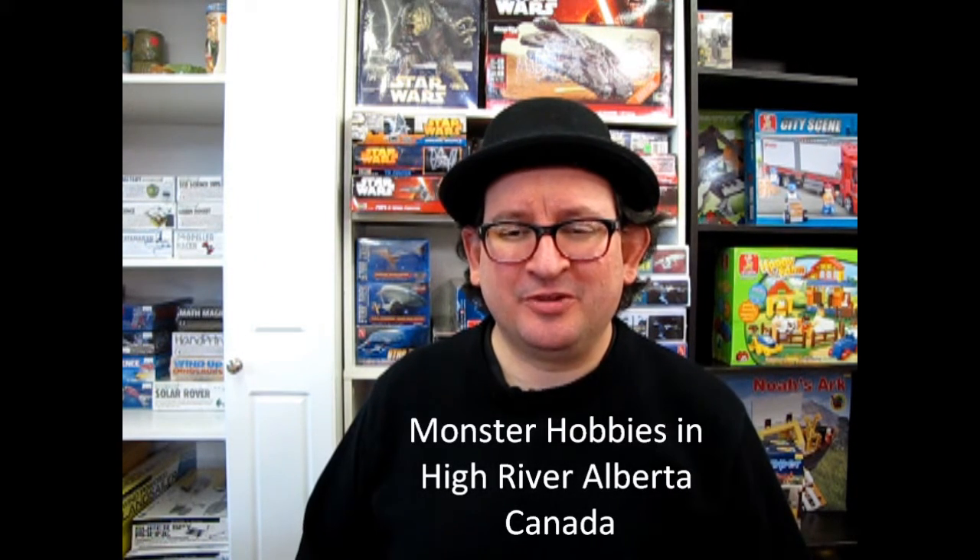The classic Romulan Bird of Prey tonight on What's in the Box? Hello everybody, my name is Trevor Selescu and I am as always the owner of Monster Hobbies in High River, Alberta, Canada.